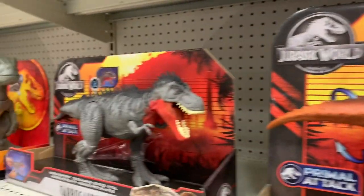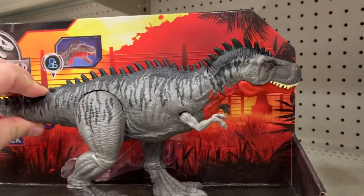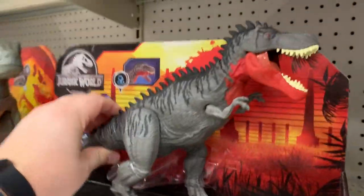Over here we have the Tarbosaurus - another one I'm not too sold on, but man, that motion is pretty cool though. I kind of didn't realize it did all of this stuff as far as the motion is concerned, so that's awesome.